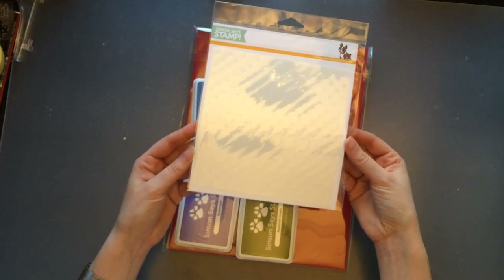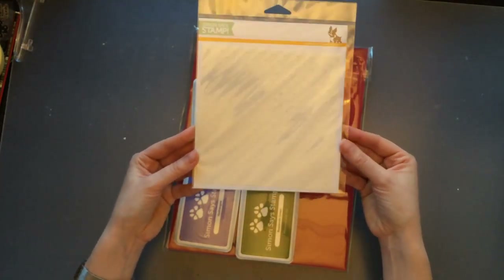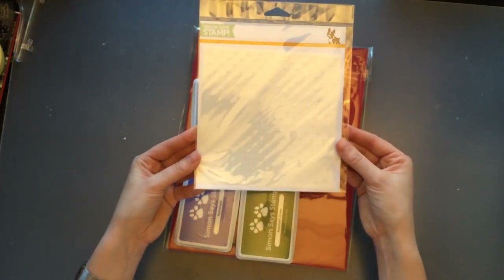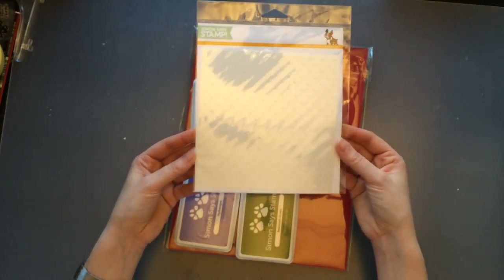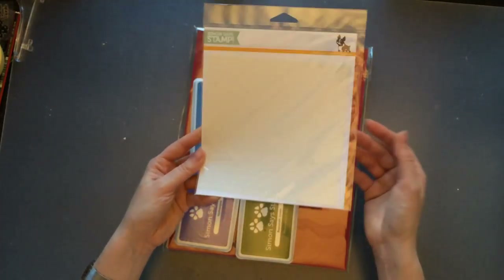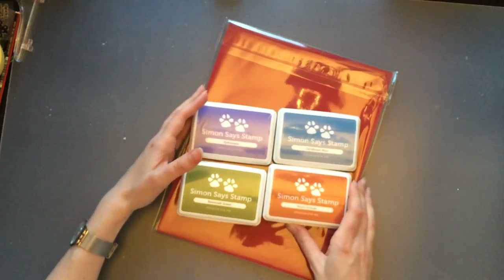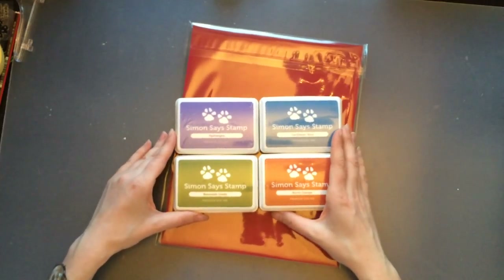Interestingly, I got another Tiny Spaced Hearts stencil in the gifted set, so now I have two of them. I'll think about whether to use it for a giveaway. I don't think stencils use up that quickly, so I might hold onto this one for now or share it with someone.